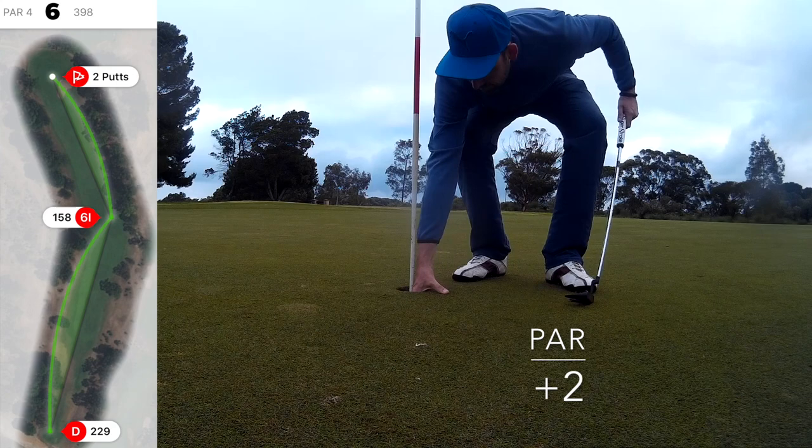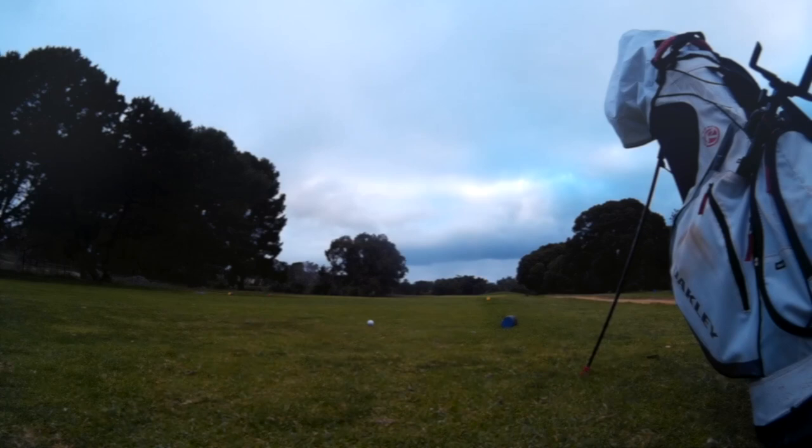So tapped that one in for four. Which on this hole — the second hardest on the course — you'll take most days. Always frustrating when you have that opportunity though.